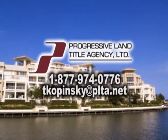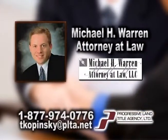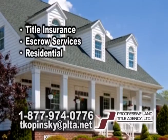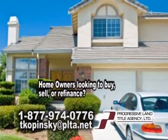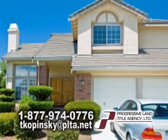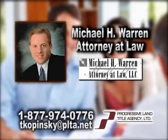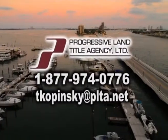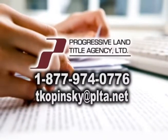Progressive Land Title Agency is a national title insurance company working with the law firm of Michael H. Warren, attorney at law. They provide title insurance and escrow services for residential and commercial real estate transactions in South Carolina. Homeowners looking to buy, sell, or refinance your home — let Progressive Land Title Agency and the law firm of Michael H. Warren, attorney at law, take the guesswork out and relax. Contact Terry Kopinski today at 1-877-974-0776 or online at tkopinski@plta.net.